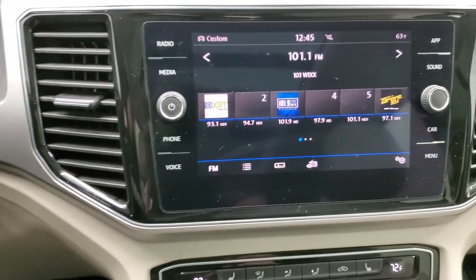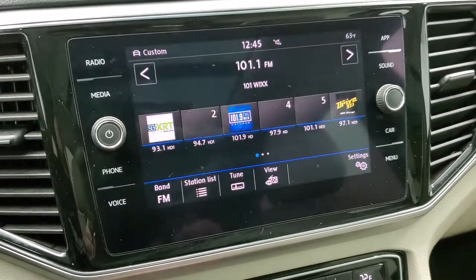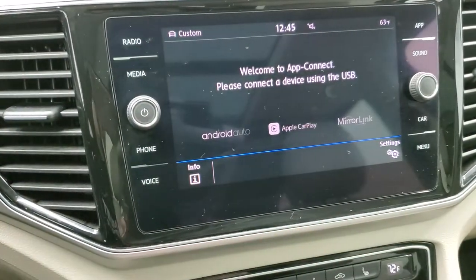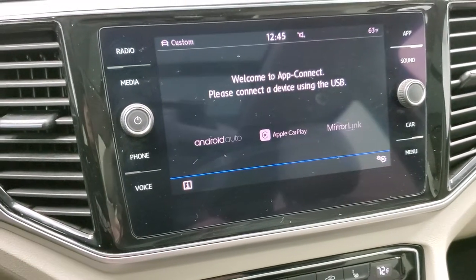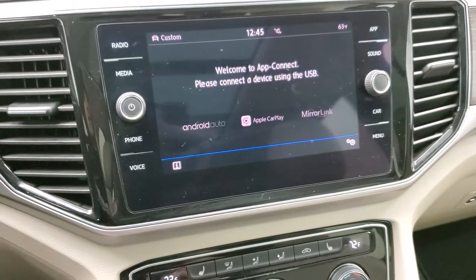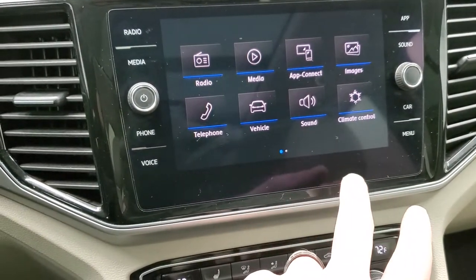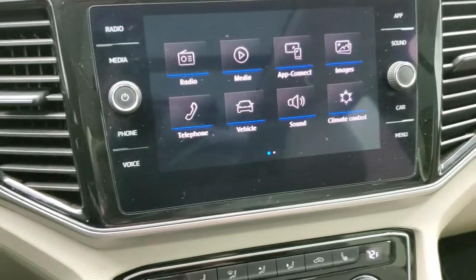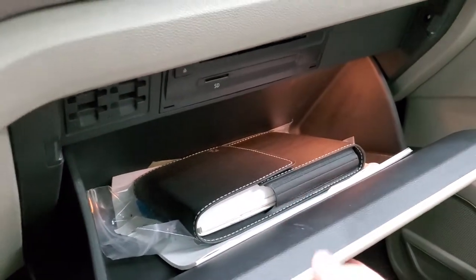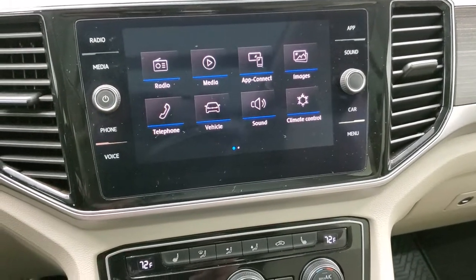This one comes with the touchscreen radio with AM, FM, and SiriusXM radio capabilities. This is also where your backup camera shows up. You have all your different apps here, and you can do Android Auto and Apple CarPlay to project your cell phone to the screen. So if you have a navigation app on your phone such as Waze or Google Maps, you can project it to the screen and have navigation right there. You also have all your different menu options including Bluetooth and cell phone. There's a CD player in there as well as an SD card slot, and the owner's manual comes with the vehicle.